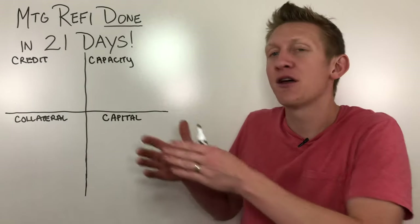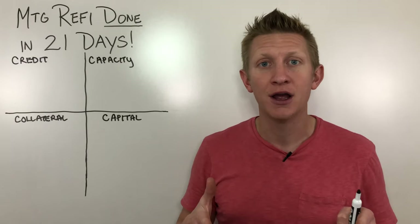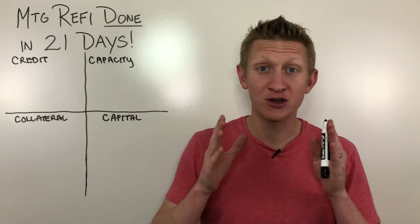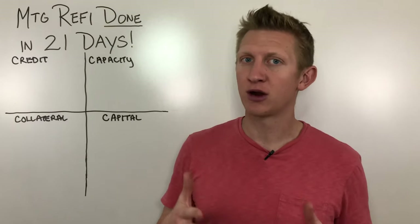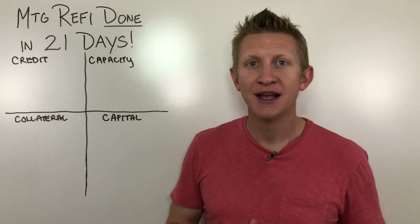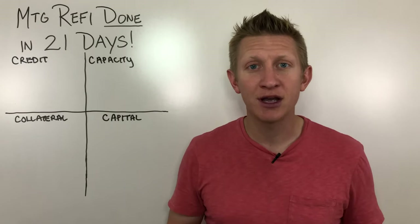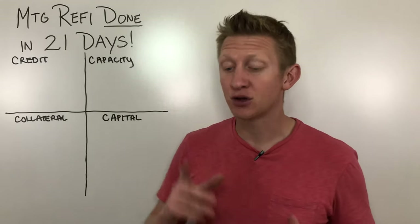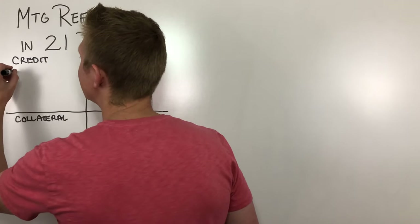This video is going to build on that one and talk about what specific actions you can take and how you can prepare to make sure that when you refinance or apply for a mortgage, you have your ducks in a row. With the credit aspect, the lender is going to pull a tri-merge credit report from all three credit reporting agencies — Experian, TransUnion, and Equifax — and they're going to look at some specific things, including credit inquiries.